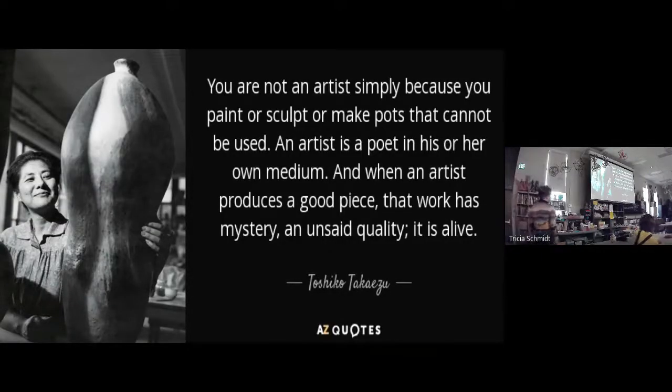The last thing I want to leave you with is a quote by Toshiko: 'You are not an artist simply because you paint or sculpt or make pots that cannot be used. An artist is a poet in his or her medium, and when an artist produces a good piece, that work has mystery and an unsaid quality. It is alive.' That is the best possible way to explain her work. A lot of people say they love her work but don't know why — there's an air of mystery. Her work is quiet, the kind you could spend a lot of time with like a good friend and get to know a little more each day.